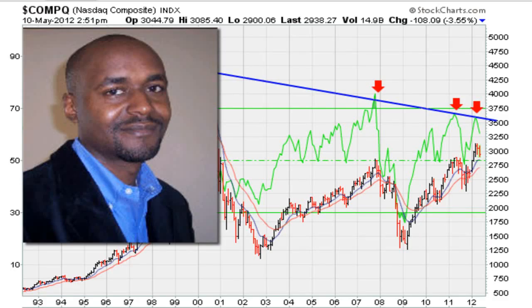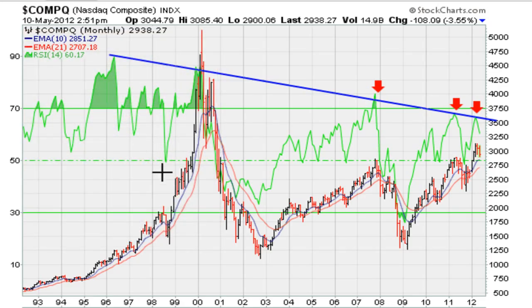This is Eric with mother.com, it is May the 10th, 2012. Let's take a look at this chart here, which is a 20-year monthly chart for the Nasdaq. What you see in green here is actually the RSI, and then the price of course is all over the place. Right now the Nasdaq is trading at about two thousand nine hundred and thirty eight.